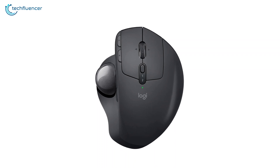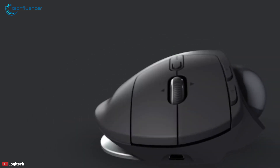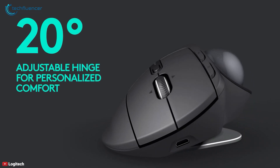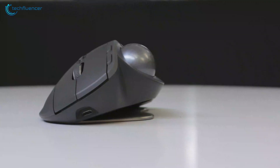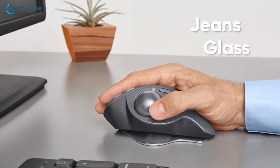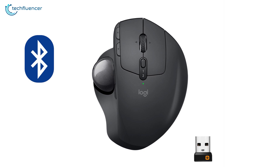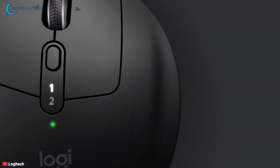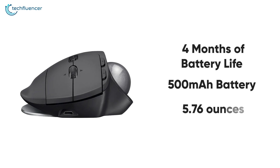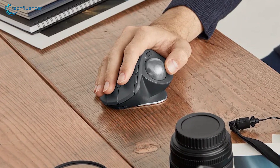Finally at number 1, we have the Logitech MX Ergo, a wireless ergonomic mouse that comes with a vertical design to keep your hand and arm in a more natural position. With a trackball and an adjustable hinge, this mouse allows you to choose the best angle between 0 and 20 degrees for a natural hand position and great comfort. It's built with a 2048 DPI optical sensor capable of tracking on virtually any surface, so you can use it comfortably on your jeans or even on glass. You can connect this mouse wirelessly using the included unifying receiver or via Bluetooth, and pair it with two systems at the same time thanks to Logitech Flow technology. It features up to 4 months of battery life with its 500mAh battery and weighs only 5.76 ounces, making it an extraordinary lightweight mouse allowing you to enjoy a fast and smooth experience without worrying about recharging.